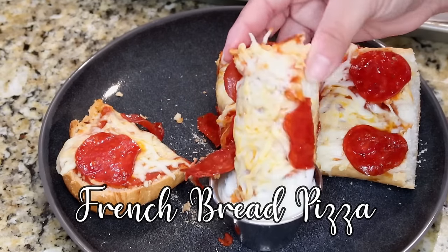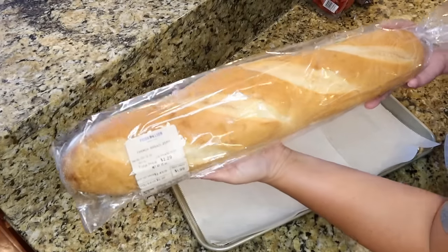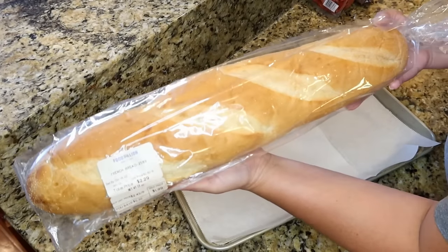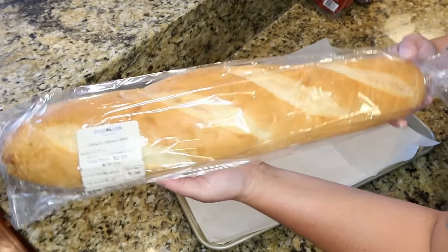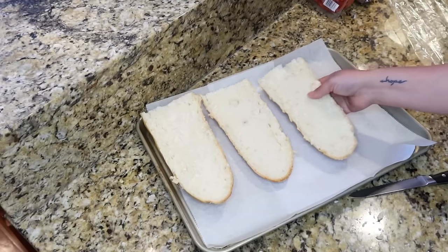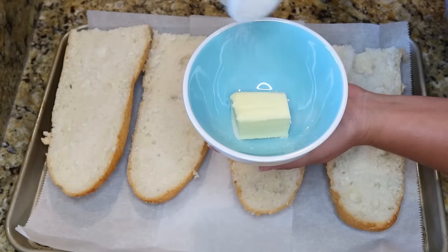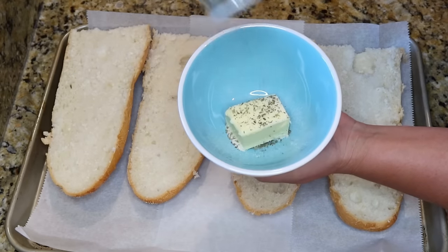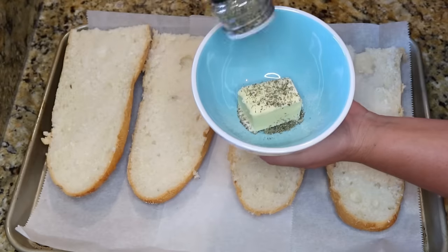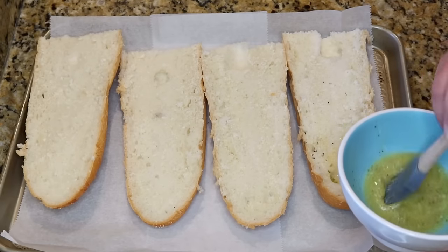This recipe might be my favorite — first of all, pizza is my favorite food group and this was the easiest one to make. You're just going to pick up a loaf of French bread — most grocery stores have it for a dollar or two. Slice it in half, then slice it in half lengthways. I used a couple tablespoons of butter, melted down with some garlic salt and Italian seasoning.